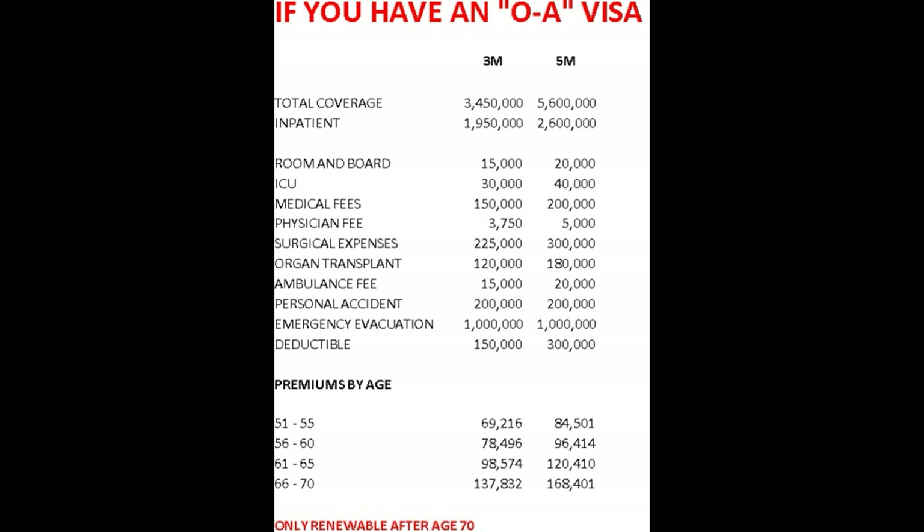For room and board, on the 3M they'll pay up to 15,000 baht per day, and on the 5M it's 200,000 baht per day. Both are limited to 60 days — if you stay longer than 60 days, you start paying it yourself. The ICU rate is 30,000 per day on the 3M program and 40,000 per day on the 5M program, and they only pay it for 15 days.